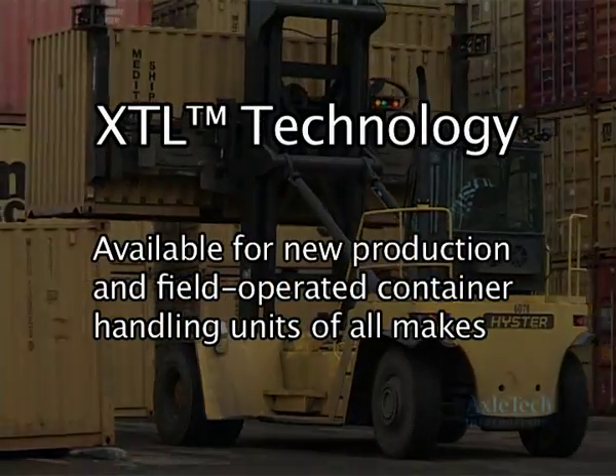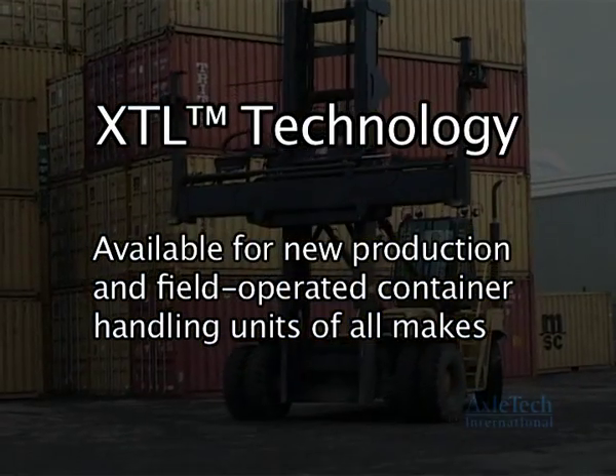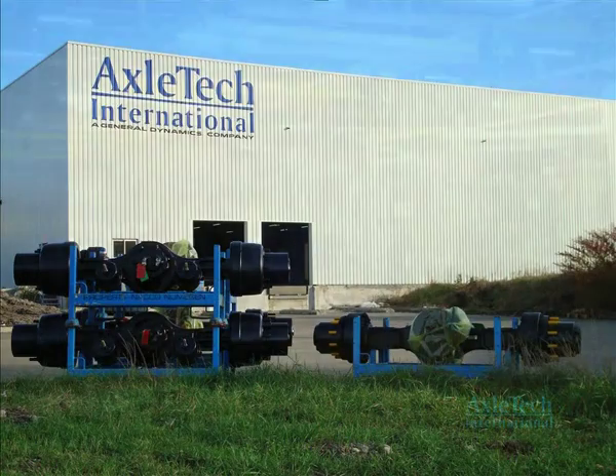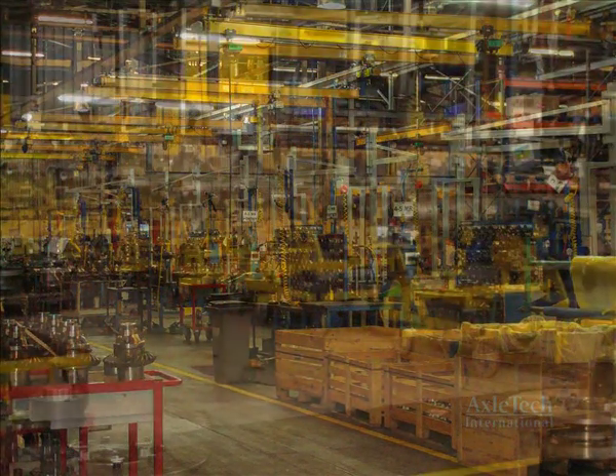XTL is available for both new production and field-operated container handling units of all makes, respectively, from Exeltech — a leading international manufacturer of axles, brakes, and aftermarket parts for off-highway machines used in the construction and material handling markets.